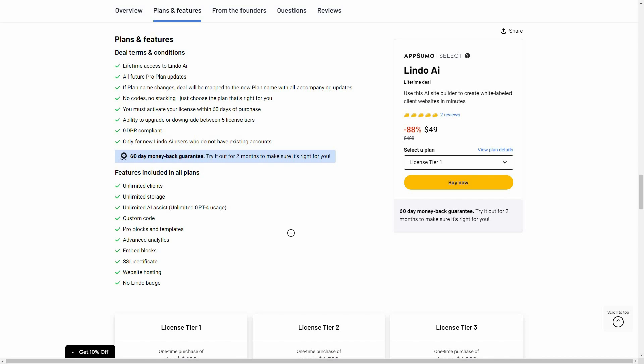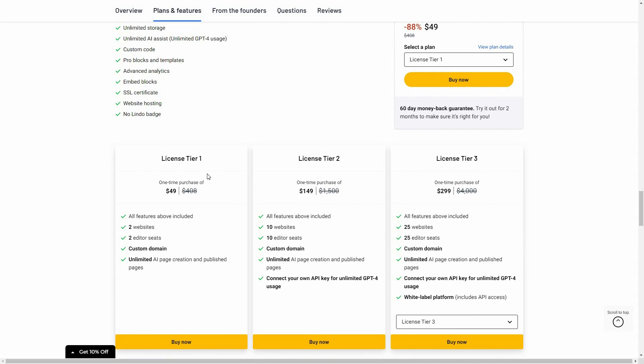You get access to all the blocks and templates of Lindo AI, advanced analytics, and many other useful features. The Tier 1 costs $49 with two websites and two editor seats, meaning two people can edit the website. You can add a custom domain and there's unlimited AI page creation.